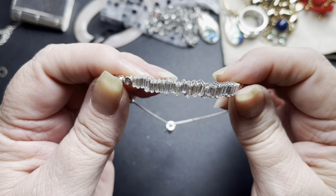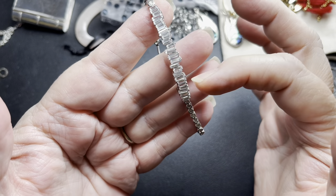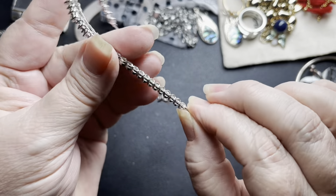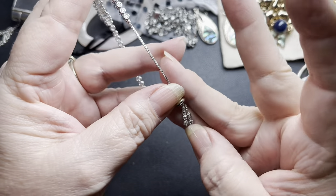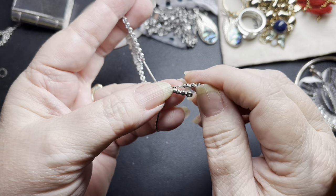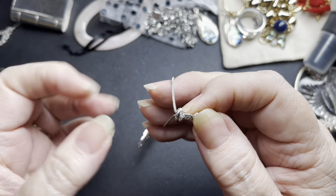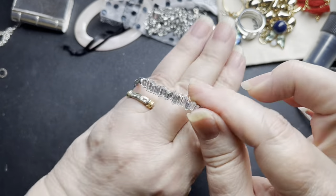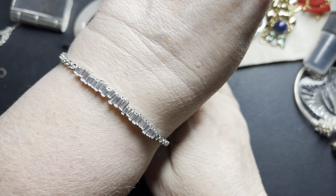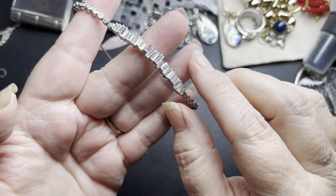This is gorgeous — all cubic zirconia baguettes, and then all bezel-set rounds on the edges. Then it has two adjustable strands that also have round cubic zirconia in them. It is adjustable and gorgeous on. This one is going to be $45. And it is sterling silver.